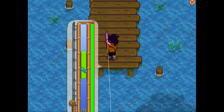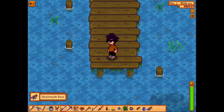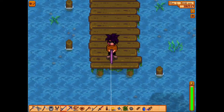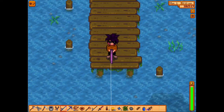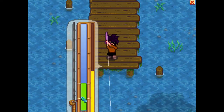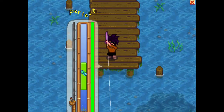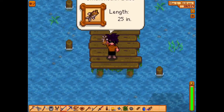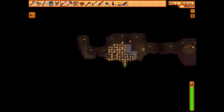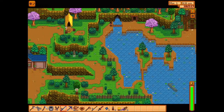This is definitely a smallmouth bass. And another one, let's go! This is also a smallmouth bass. And I'm going to use the minecarts and go get some largemouth bass.